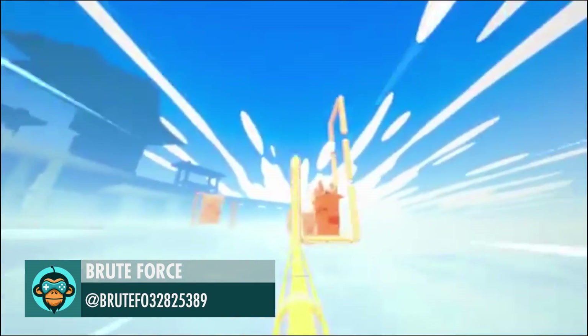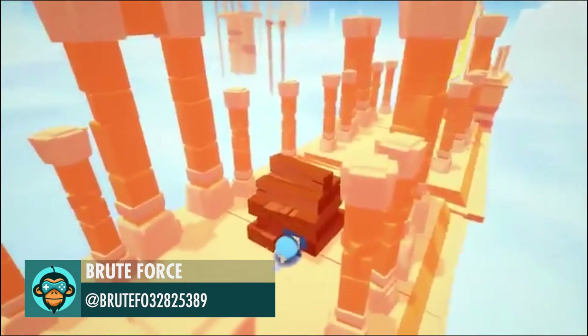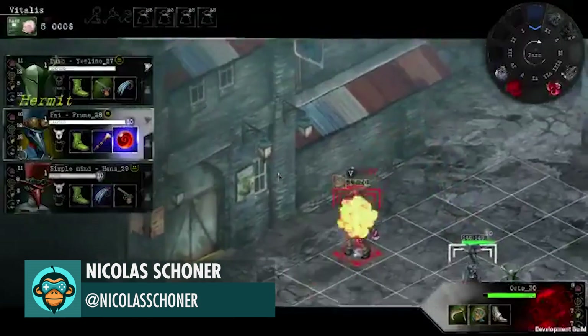Brute Force excels at tube physics. Nicholas shares Fire from Above, his new turn-based indie game.